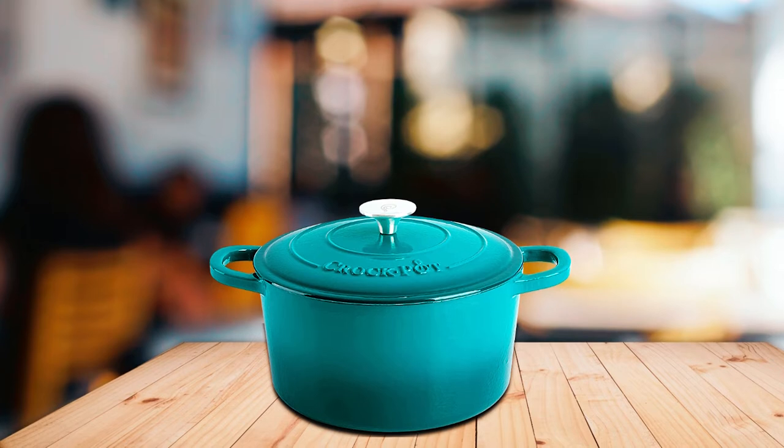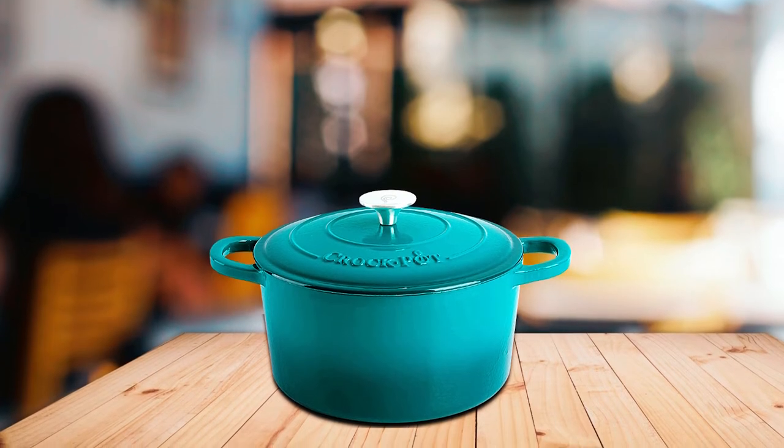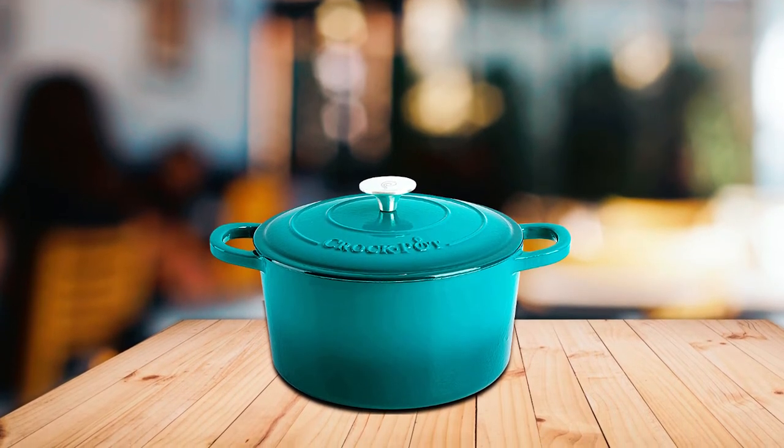This Dutch oven has excellent heat retention due to its cast iron properties. Therefore, it is another best Dutch oven to buy for your kitchen.